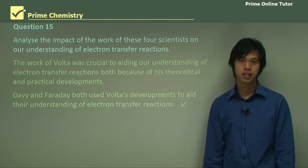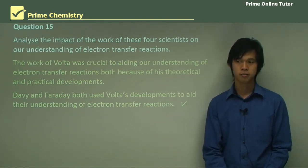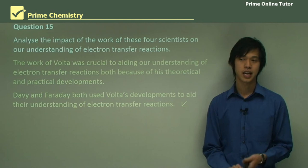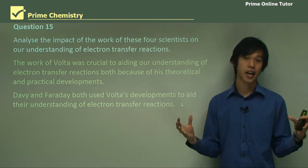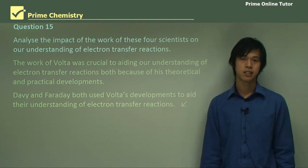That concludes today's lesson on the historical development of redox reactions. We've looked at Galvani, Volta, Davy, and Faraday, and how they contributed to the greater understanding of redox reactions. I look forward to seeing you at our next lesson.